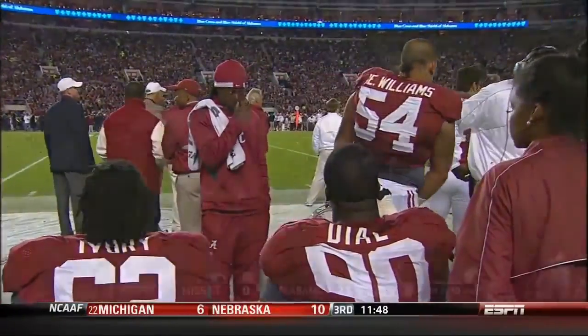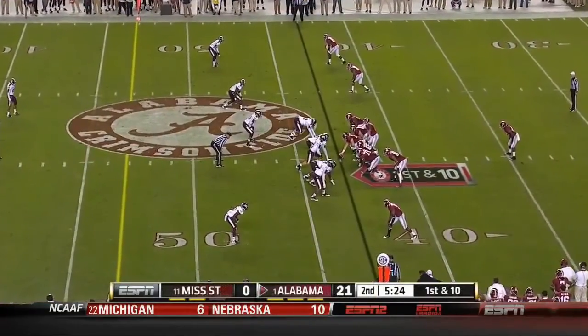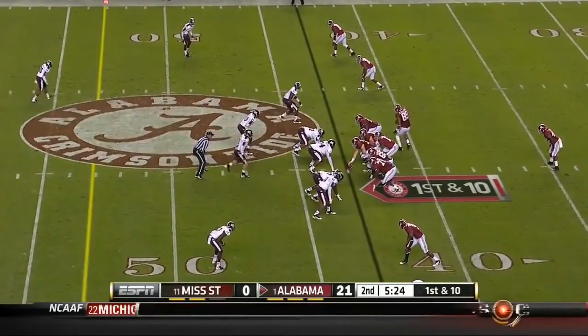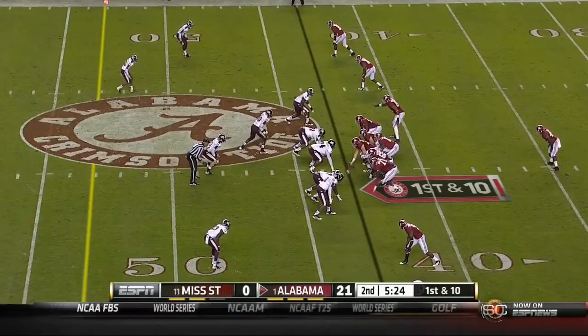If you looked at last year's defense, which I thought was the best defense I've seen in college football in many, many years — the numbers are almost identical. They have not dropped off one bit.